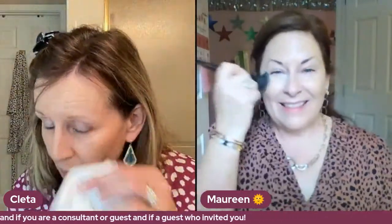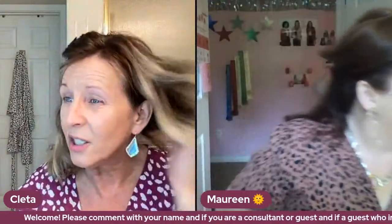We would love for you to comment with your name. If you're a consultant, put like 'Melanie consultant,' or you could put 'Tabitha, Cleta's guest,' or 'Mary Beth, Maureen's customer.' We'd just like to know who's watching. Whoever you are, you might be watching live or watching another day — we are just going to do it together. We have not practiced this look; we just do it to have fun and show y'all some colors.